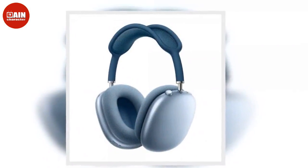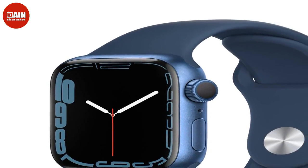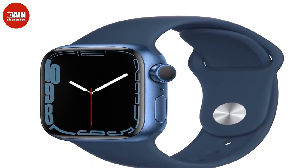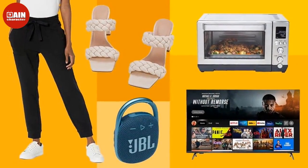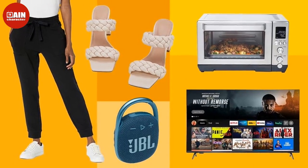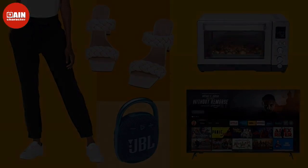HP Envy Inspire Wireless All-in-One Color Printer — the HP Envy Inspire is an all-in-one printer optimized for high-quality photo printing at 4,800 x 1,200 dpi. It features a separate photo tray and can print square, standard, and panoramic photos. It also boasts traditional features such as wireless document printing, scanning, and copying. Enjoy a free 6-month ink subscription with your purchase when you activate a free HP Plus plan.